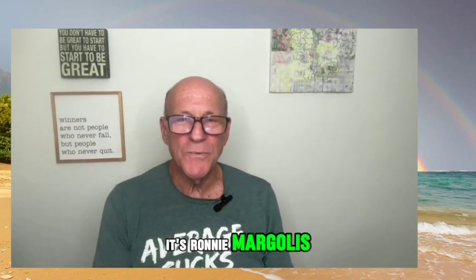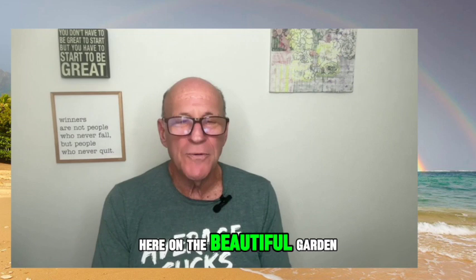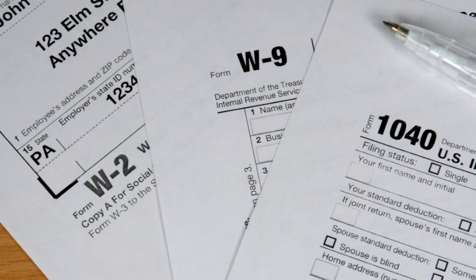Hey, aloha. It's Ronnie Margolis with the Margolis Team and the Agency Kauai, here on the beautiful Garden Island of Kauai. Here's a short video to explain the new tax classifications here on the Island of Kauai.